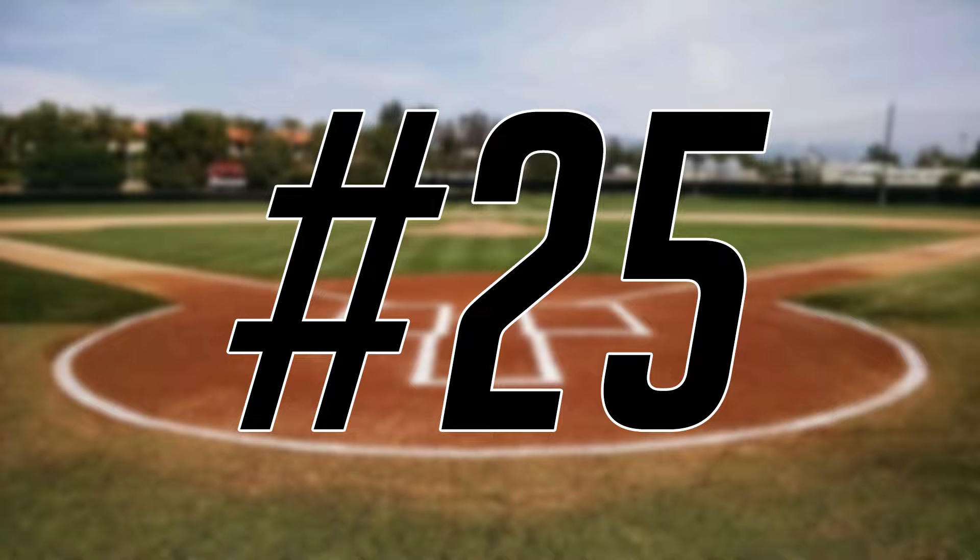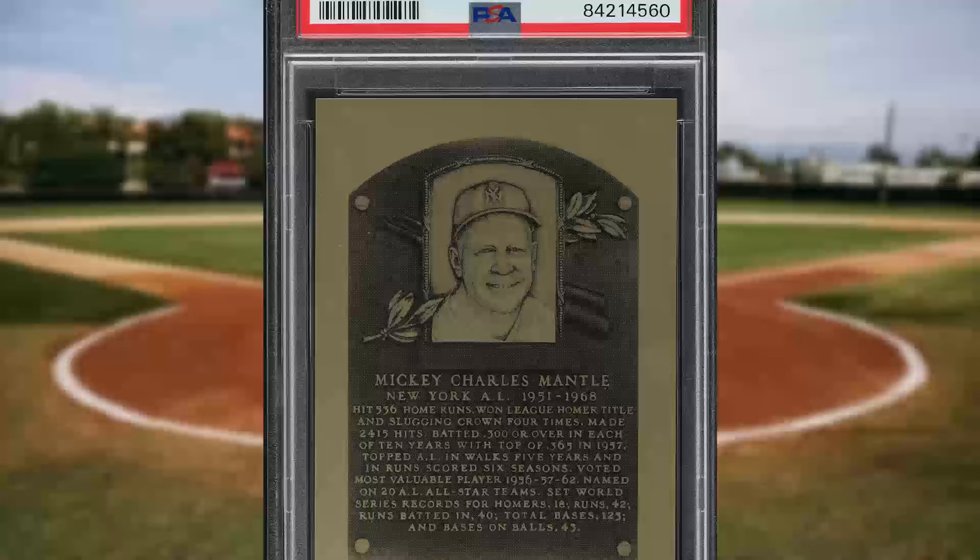Make that back-to-back newcomers to the list at number 25 with this 1981 Hall of Fame metallic plaque card Mickey Mantle. This was a PSA 10 and it sold for $62.40.